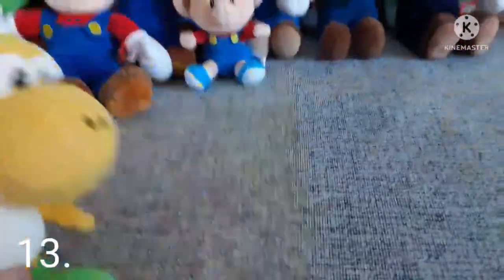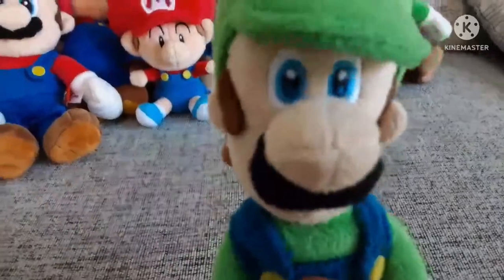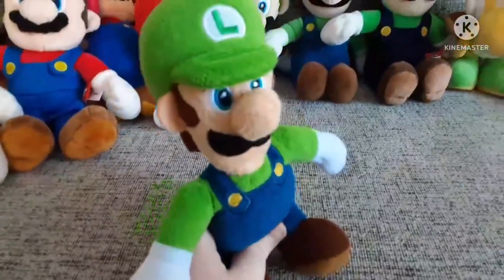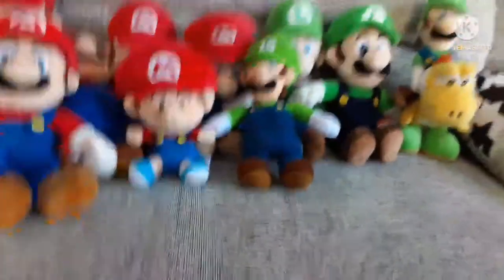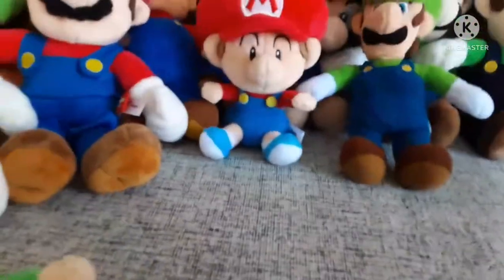Next we have this Luigi — it's the same type as that Mario I was talking about. He's a pretty cool plush, his face just looks kind of droopy but that doesn't really matter. Next is the World of Nintendo Luigi. I got this a few months before the Mario, from the same store. Not too special about him. Next is Baby Luigi — got this in the same order as Baby Mario.